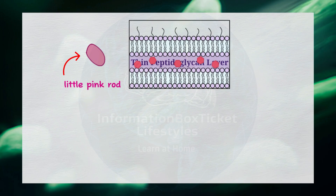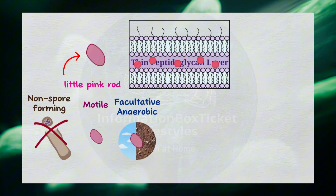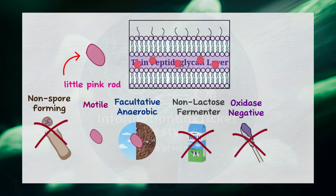Additionally, Proteus mirabilis is non-spore-forming and highly motile. It's facultative anaerobic, meaning it can survive in both aerobic and anaerobic environments. It is non-lactose fermenting, oxidase negative, indicating it doesn't produce this enzyme, and urease positive, meaning it can produce the enzyme urease.